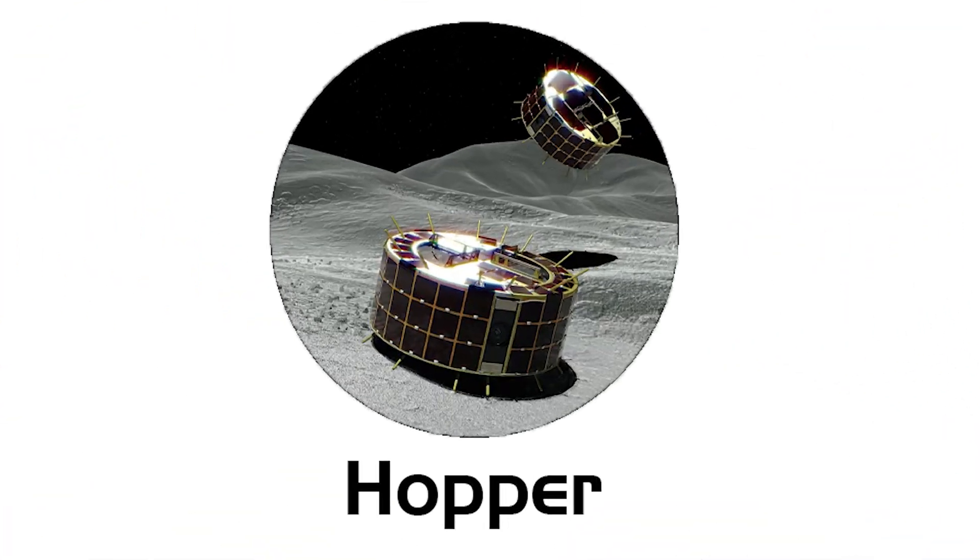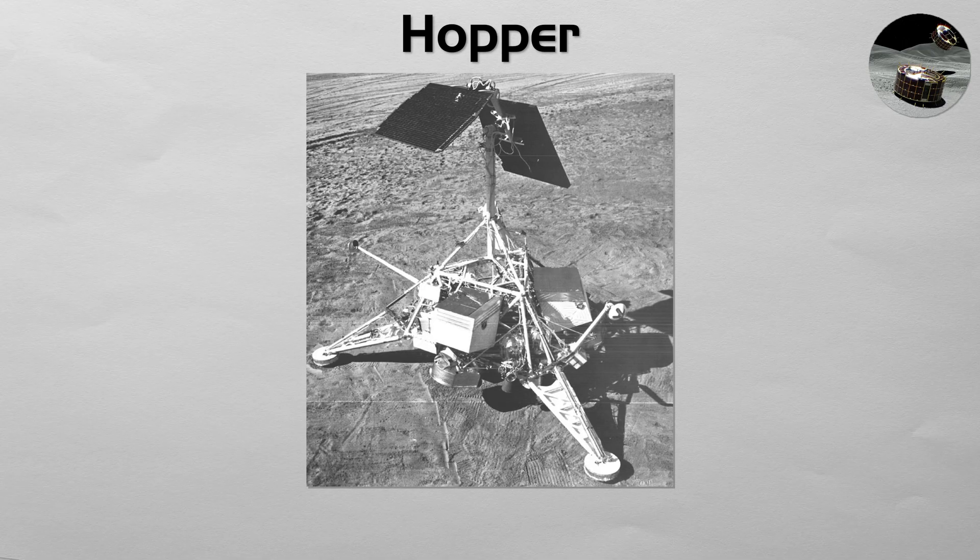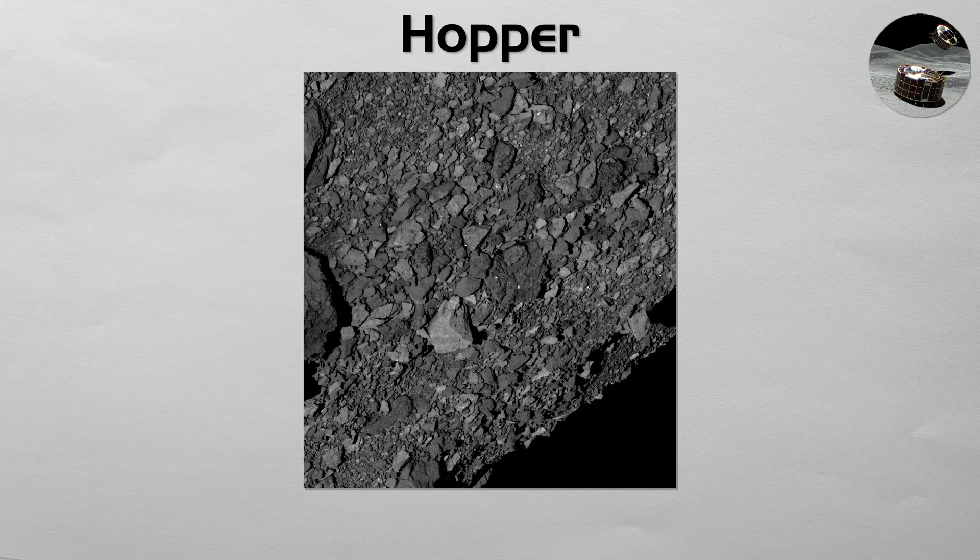Hopper: a hopper is a unique type of mobile lander that explores by jumping instead of rolling. Using either rockets or powerful springs, a hopper can launch itself from one point on the surface and land at another, kilometers away. This method is ideal for exploring low-gravity, rugged bodies like asteroids or small moons, where wheels would be impractical and a single landing site would be too limiting.